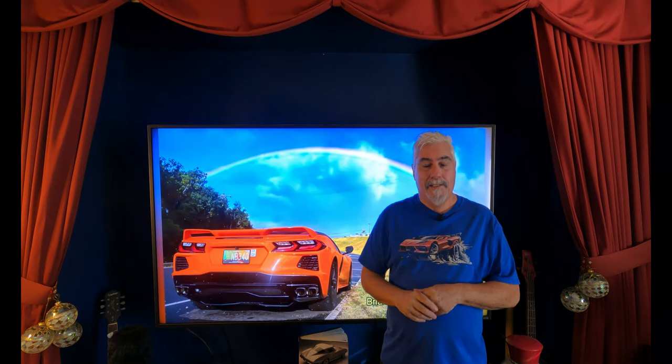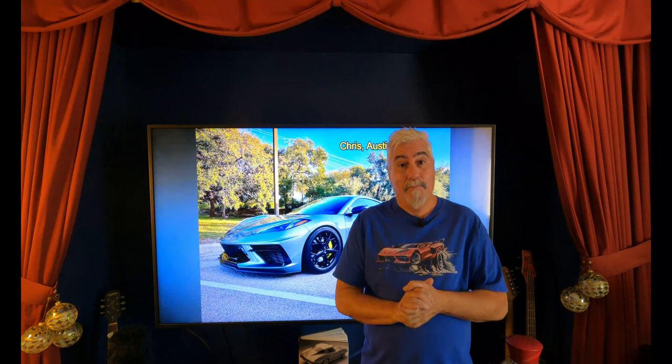Hello and welcome back to C8 Corvette Life. Here in the northern hemisphere the weather's changing, winter's upon us, it's time to get those Corvettes inside and keep them protected. In this video I'm spotlighting several of your C8 Corvette garages. I hope you enjoy the video and maybe you'll pick up some ideas for your own garage.